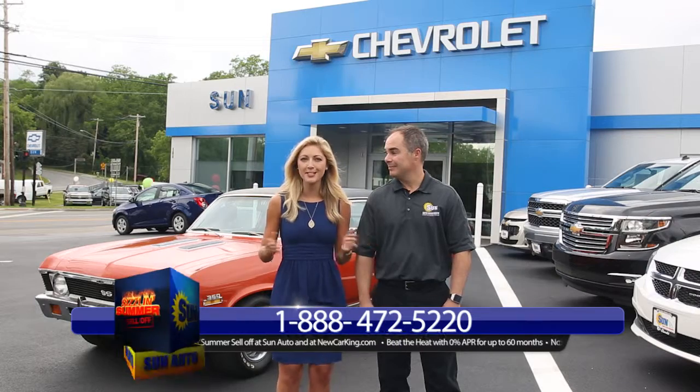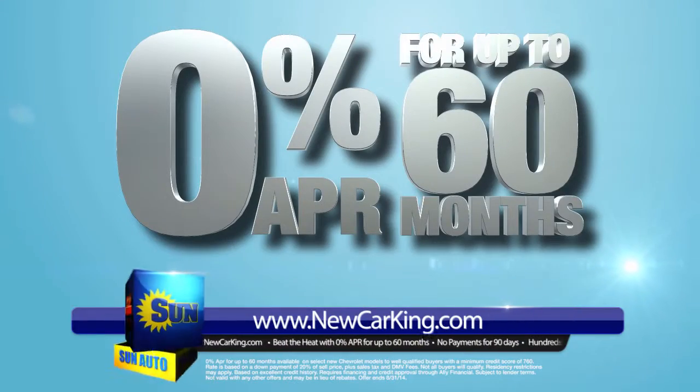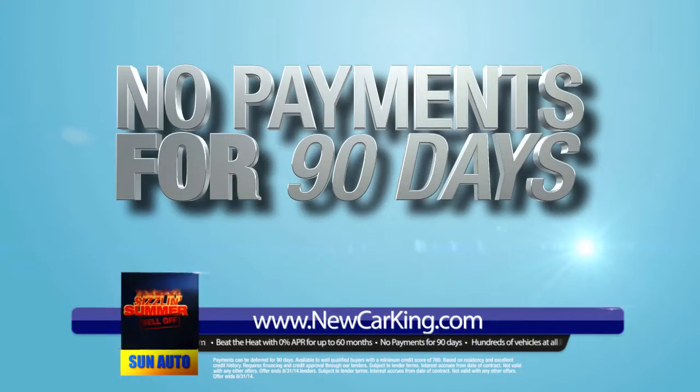It's our sizzling summer sell-off. The 2015's are arriving, which means we've got to get rid of the 2014's. 0% financing up to 60 months on select models, or no payments until Thanksgiving.